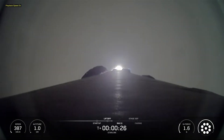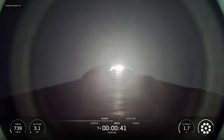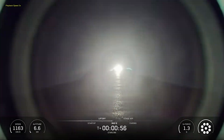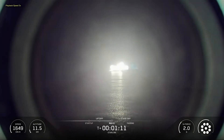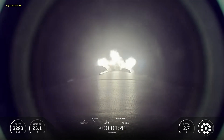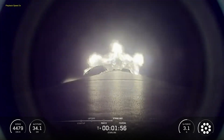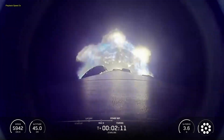Hello friends. SpaceX Starlink mission 15-12. SpaceX's Falcon 9 rocket launched 27 Starlink satellites to low Earth orbit from Space Launch Complex 4 East, Vandenberg Space Force Base in California. This was the ninth flight for the Falcon 9 first stage booster, which previously launched T1TLB, SDA, T1TLC, and six Starlink missions. Following first stage separation, the first stage booster landed on the Of Course I Still Love You drone ship stationed in the Pacific Ocean.